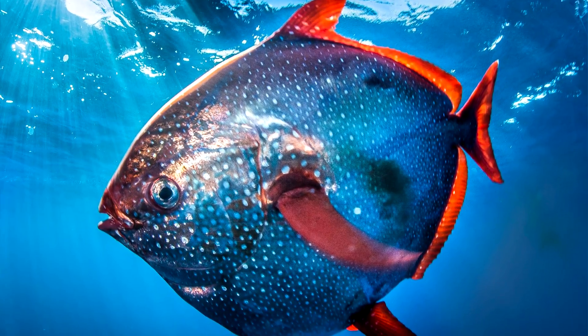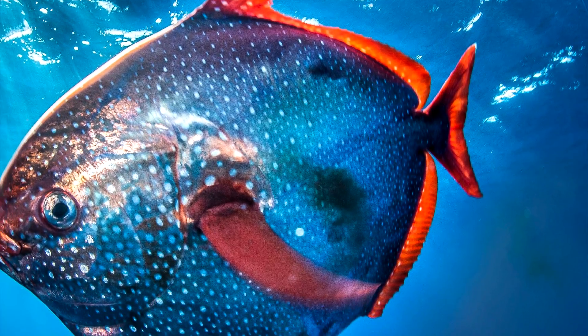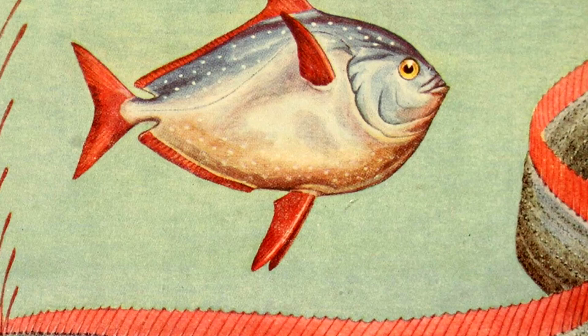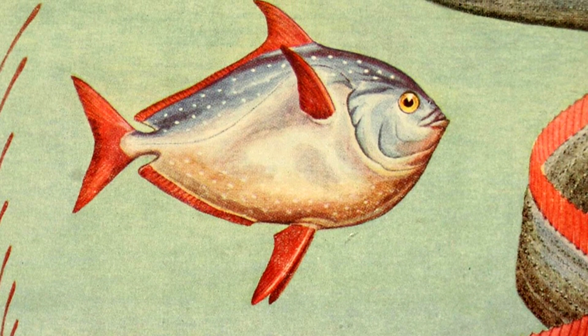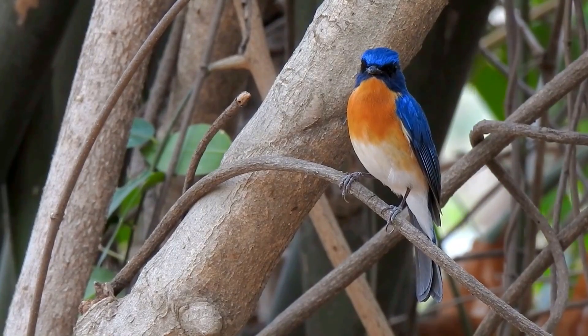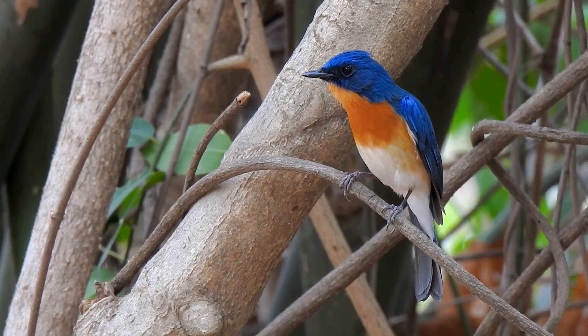Some scientists argue that the opahs' extremities, like the tail fin, remain cold, so it's a bit of a stretch to call them whole-body warm-blooded. But at the end of the day, opahs can warm themselves many degrees above their surrounding environment. While this trait of being warm-blooded is mostly seen in birds and mammals, it also appears in these oceanic fish.